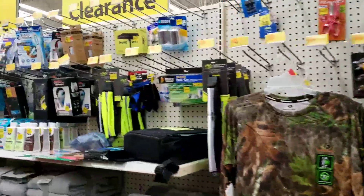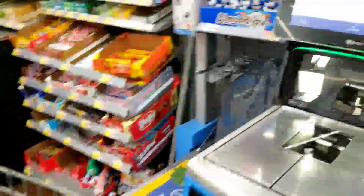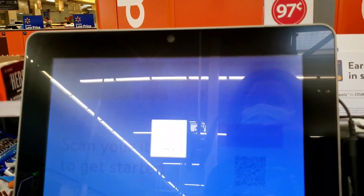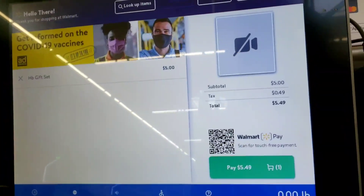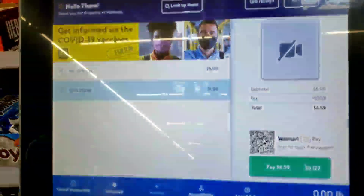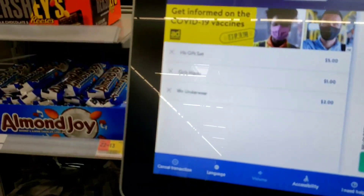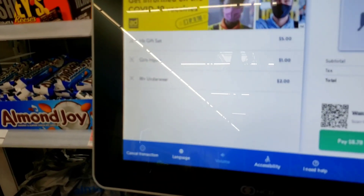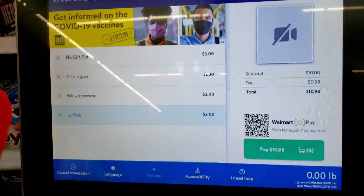I'm gonna take y'all to the register so y'all can see these are gonna ring up correctly — hopefully. So I'm at the register and I just want to show you that the deals are real, so y'all won't think I'm capping as the young folks say. Five dollars, whoop whoop! One dollar, one dollar, and then let's see if this gonna ring up two — and then the school shirt. Walmart's been tripping here lately like this stuff ain't been ringing up right, but y'all see that it's really cheap. Until next time guys, peace.